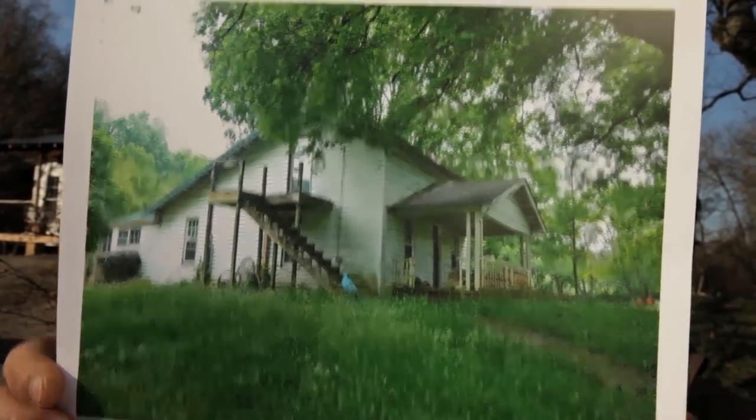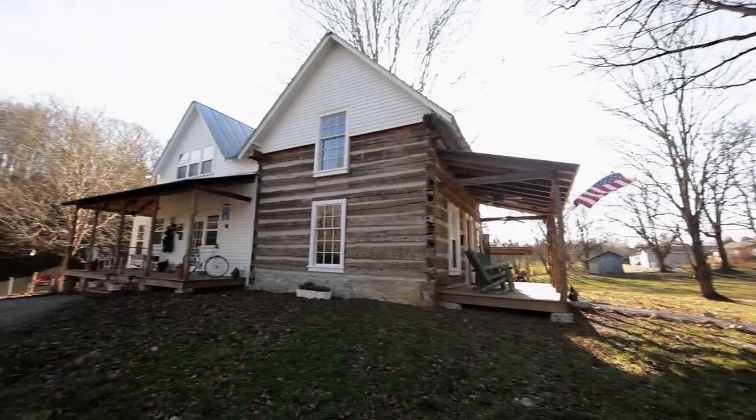Home Diaries — every house has a story. We're the Basils, and we live in a log cabin.